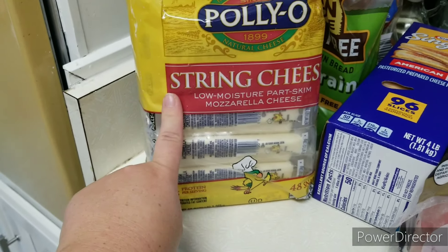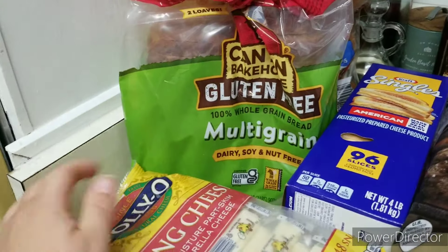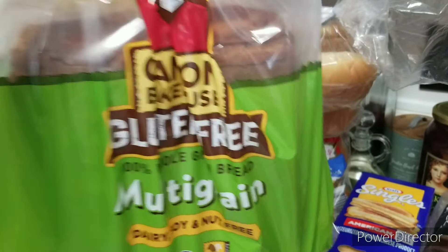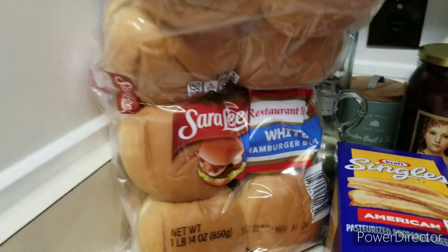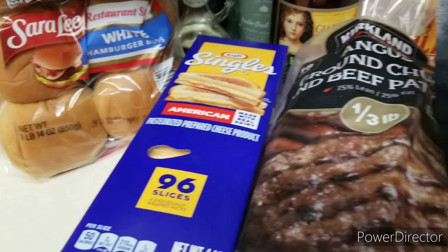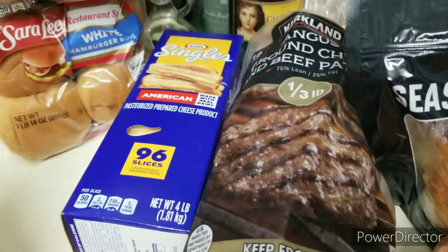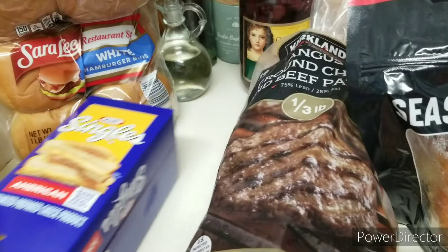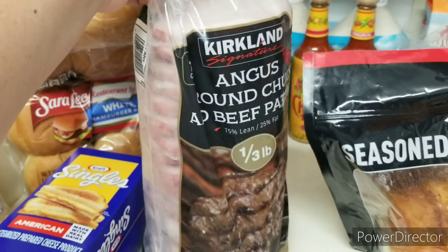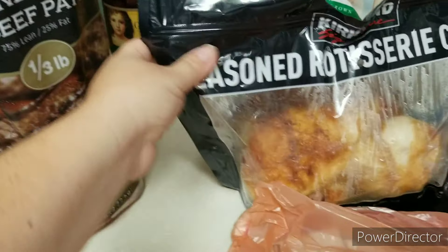I always tend to get normally about the same things on every trip. I got more string cheese to last the last few weeks of school and into the beginning of summer. I got gluten-free Canyon Bakehouse bread — it's really tasty. I like making bread in the bread machine but we've been busy with the last few weeks of school. I also got hamburger buns for Memorial Day weekend, some sliced cheese that was on sale, and some burger patties that were also on sale for a great price.